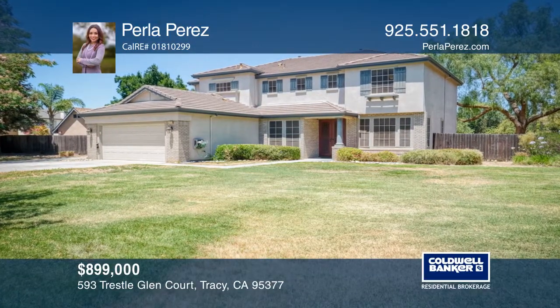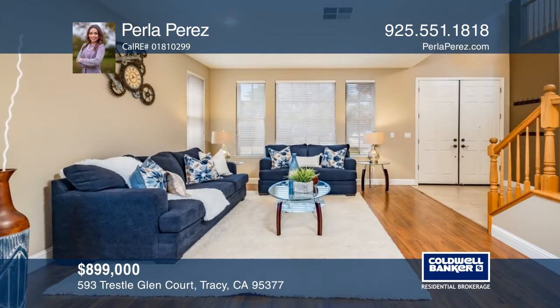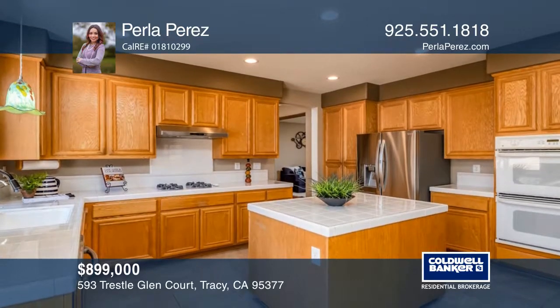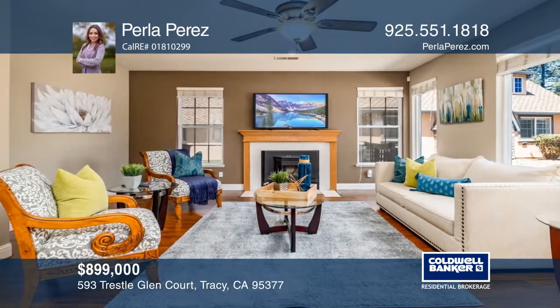This approximately one-acre beauty is located in a cul-de-sac in the highly desirable Glenbryer Estates. This home offers approximately 3,133 square feet of livable space with five bedrooms, three full baths, a loft, and a den.